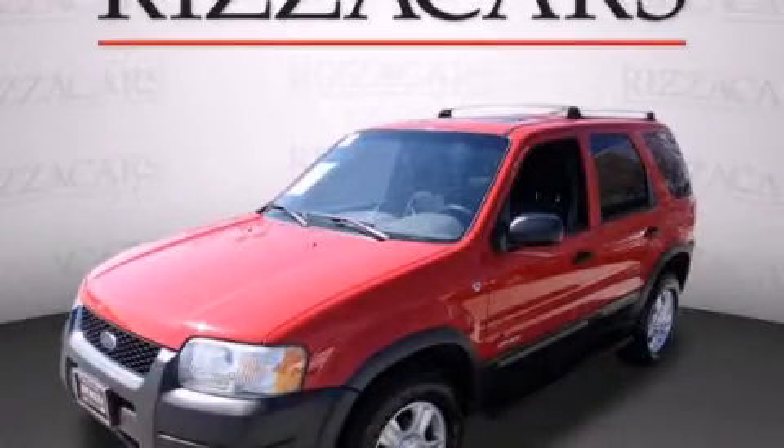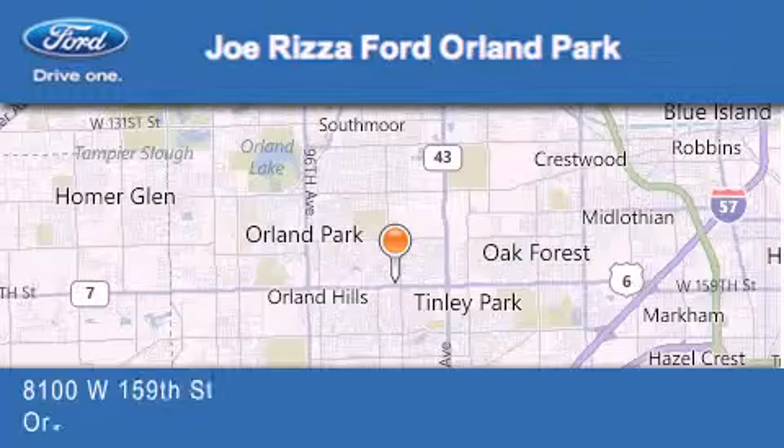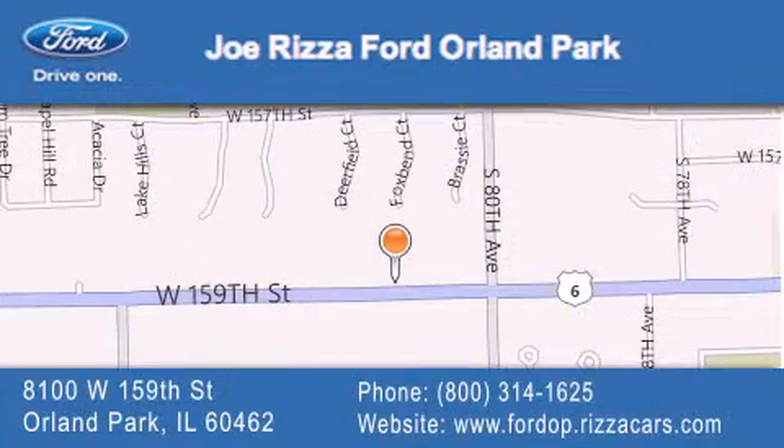We invite you to contact us today to learn more about this vehicle. Joe Rizzo Ford Orland Park is located at 8100 West 159th Street in Orland Park. Our goal is to exceed all of your expectations to ensure that you'll return for future visits.